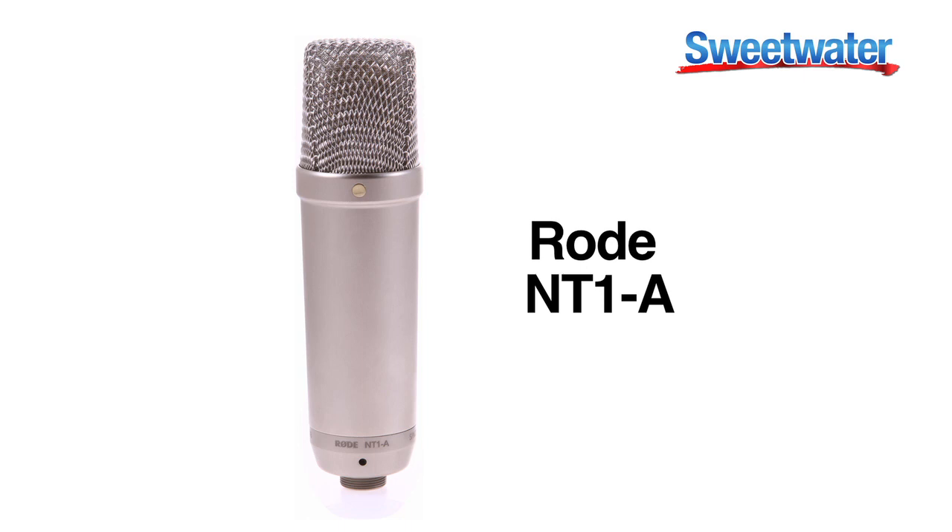Hi, this is Kenny Burgle, senior sales guy here at Sweetwater. This is the NT1 by Rode, a great large diaphragm condenser mic that is incredible value.